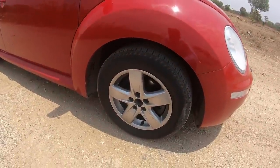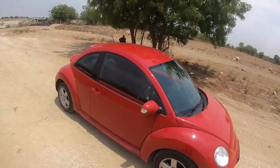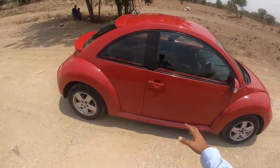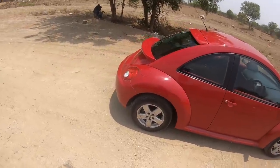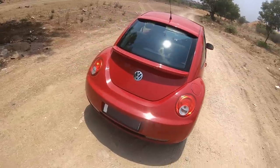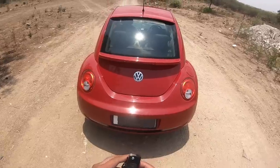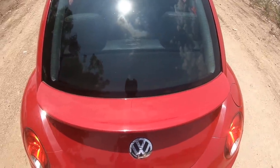The tires are really small — it runs on 195/65 R15 inches. I don't like the alloy wheel design either. Front, rear, and in between you get this rainbow sort of shape. The design makes it attractive to a lot of people, not me though. Round lights and here is the fuel lid, and there's a good rear spoiler here as well.